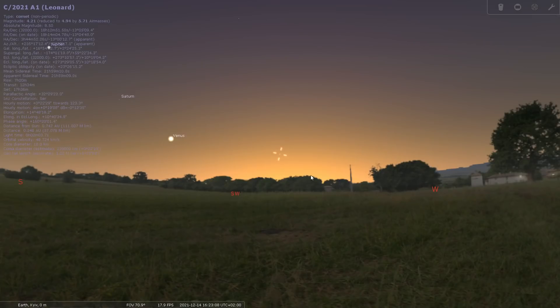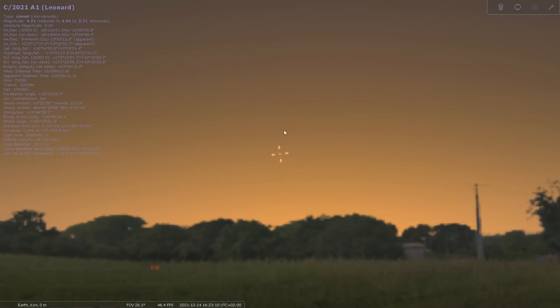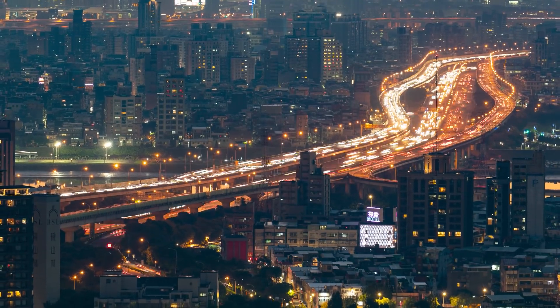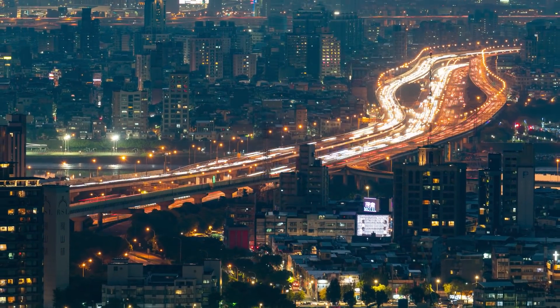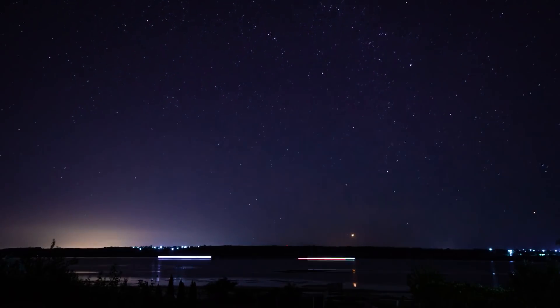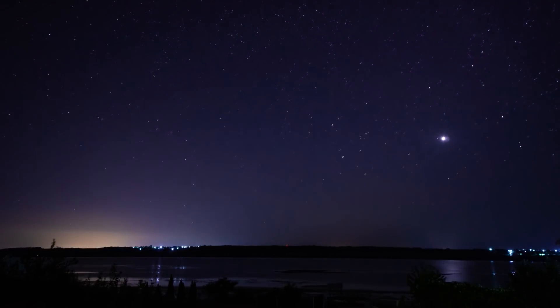In the case of Comet Leonard, during the brightest days of its existence, it'll be located only 10 degrees above the southwest horizon. Thus, I can't really say if it's visible to the naked eye in light-polluted skies, but I can give you some tips on how to increase your chances to see it.